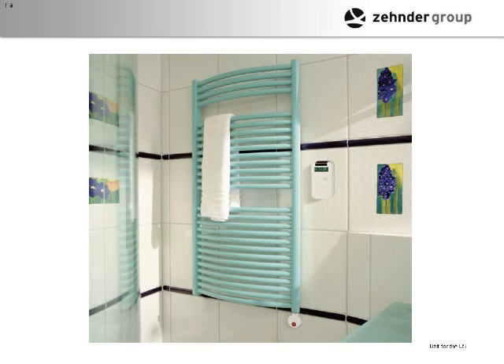They also developed a seven-day programmable control that you can program to turn on before you wake up in the morning — your bathroom is warm, you have a warm towel, and when you're done, it dries the towel and eliminates mildew. Those are the kinds of innovations they've done with the radiator business.